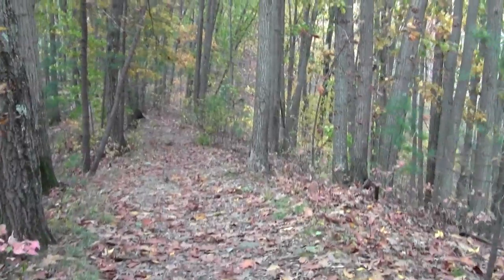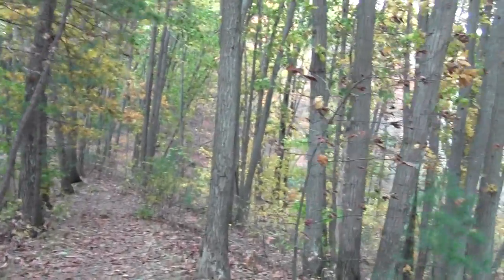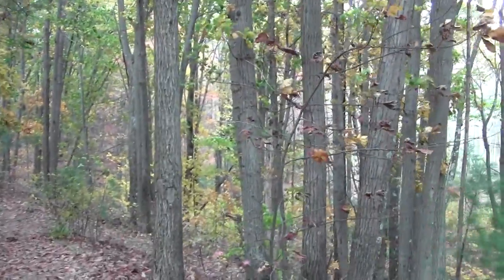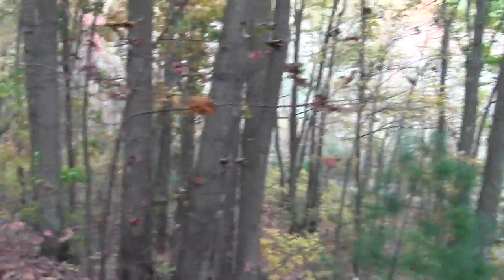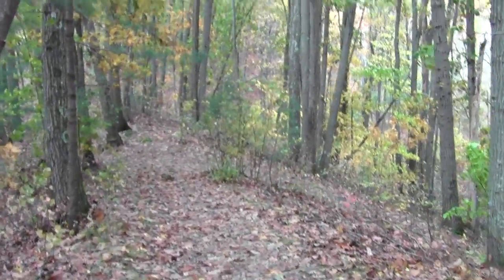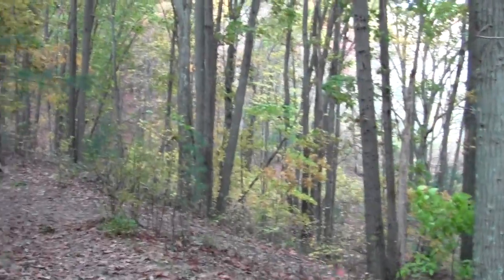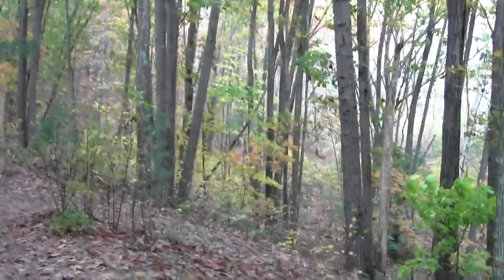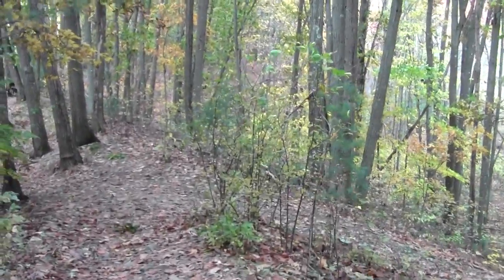We're descending along the serpentine esker ridge. Could we be coming to a turn? I think we're at a switchback. I can spy a Bay Circuit confidence blaze down there.